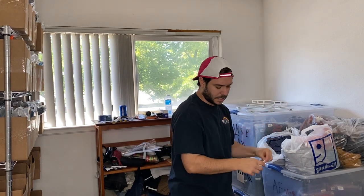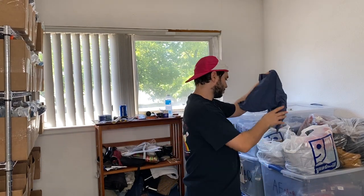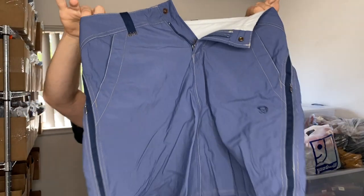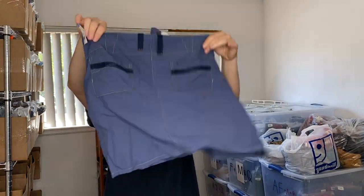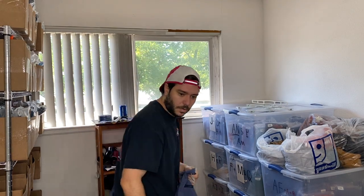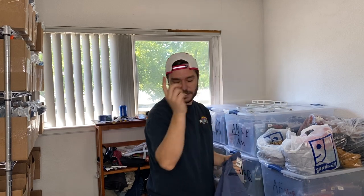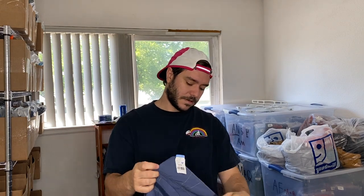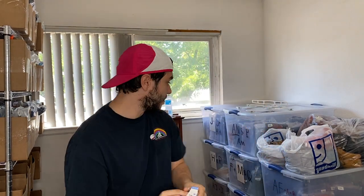I spent $68 at the Goodwill. Mountain Hardware skirt — for all this women's stuff, basically how I find it is I just walk down and look at the material. I don't look through the whole women's section. I can easily spot these type of athletic materials. This Mountain Hardware skirt was $5.